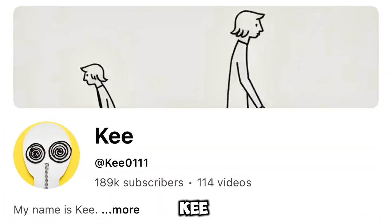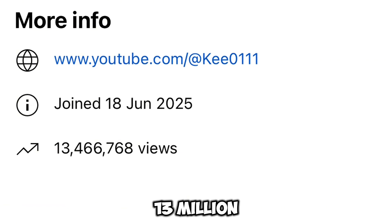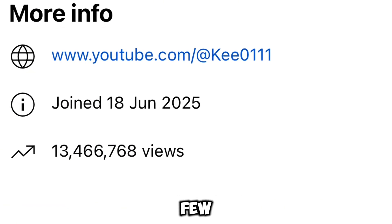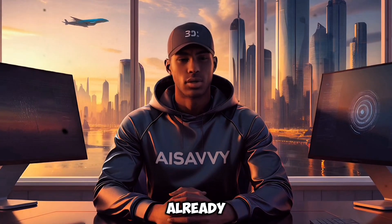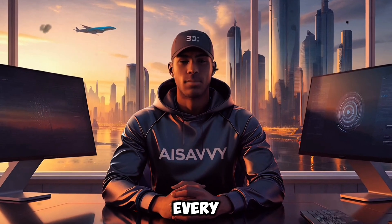Take a look at this YouTube channel called Key, which has gained over 100,000 subscribers and more than 13 million total views in just a few months. According to Social Blade estimates, the channel is already generating over $5,000 per month, and it continues to grow every single day.